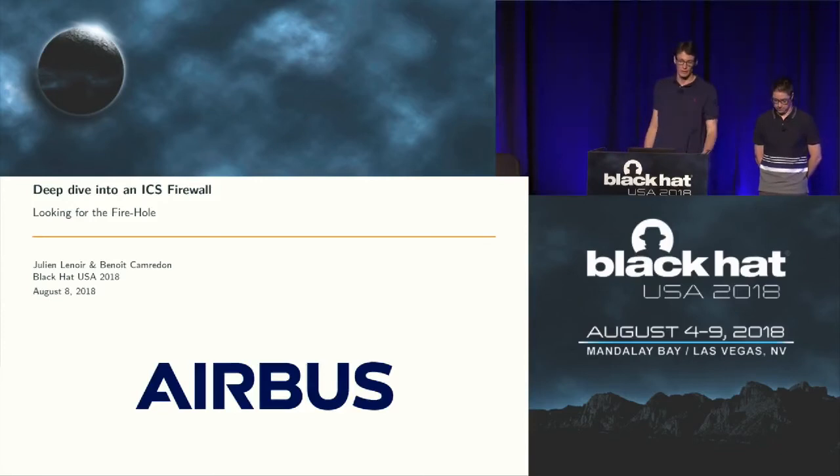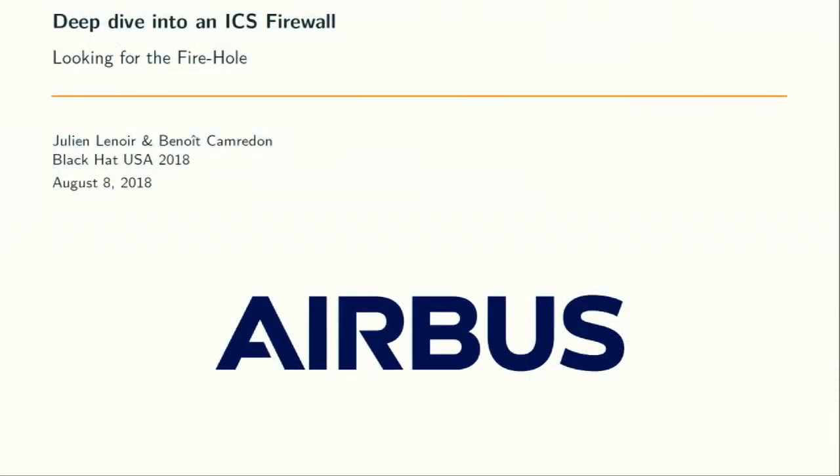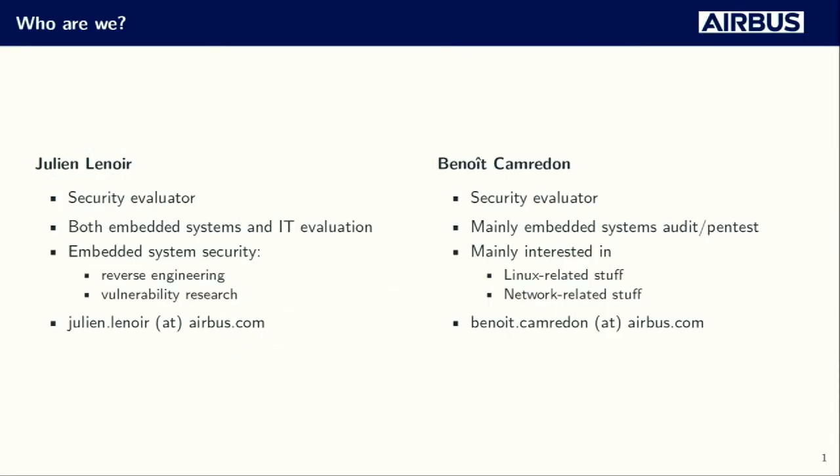Thank you everybody for attending our talk today called Deep Dive into an ICS Firewall. Before we start, let us introduce ourselves. I'm Julien Lenoir, a member of the security evaluation team of Airbus, where I evaluate both IT systems and embedded systems. I do mostly reverse engineering and vulnerability research, and I have to admit that Linux is my kryptonite.